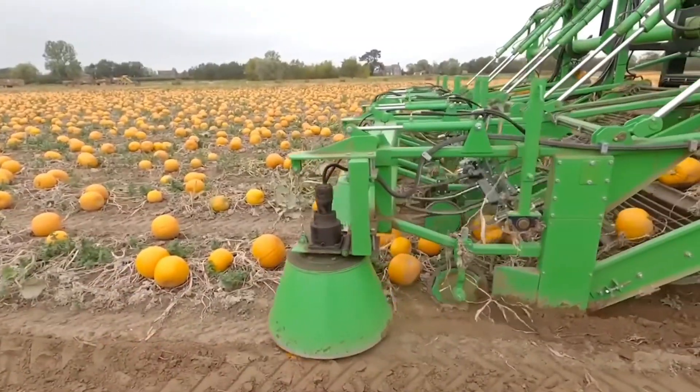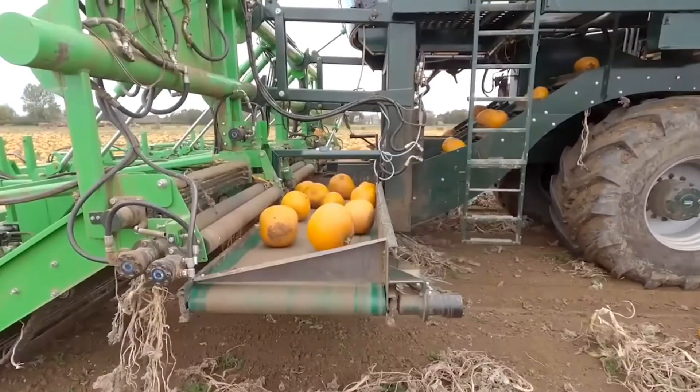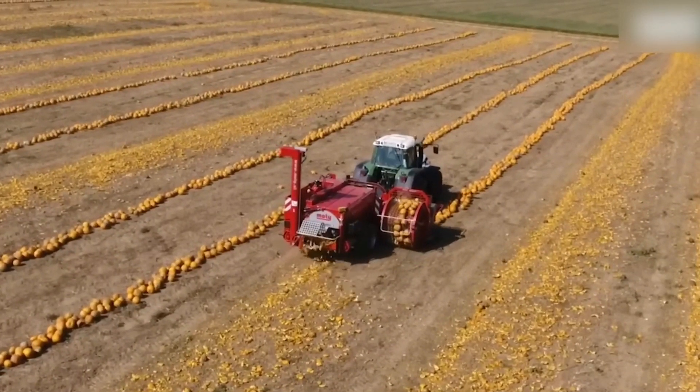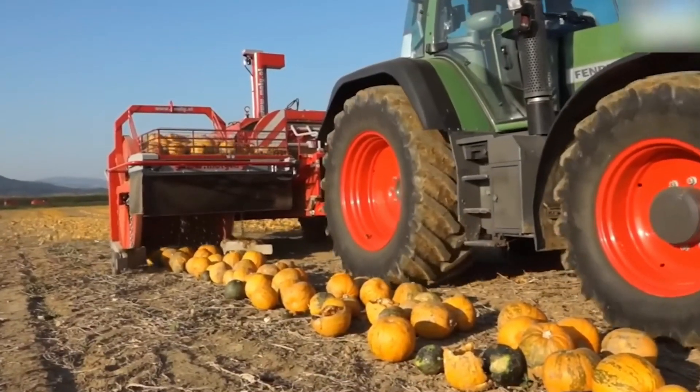Right now, this harvester is collecting thousands of pumpkins so everyone can pick one out for Halloween. And here's how they dispose of unusable pumpkins using huge spikes.